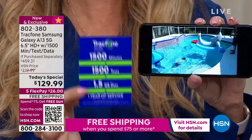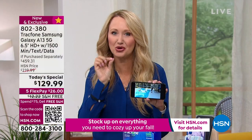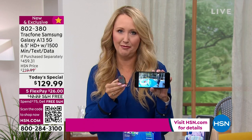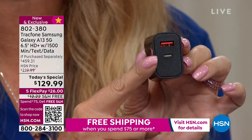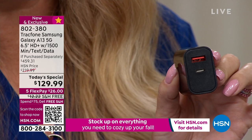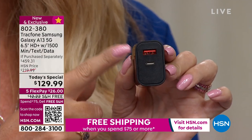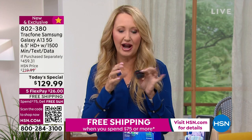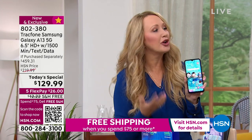Samsung is reducing their carbon footprint and no longer puts bricks in their packages — a common practice with big companies. TrackPhone is including this upgraded brick that works with the USB-C charging cable, plus a second USB port so you can charge another device at the same time — a dual charging brick included just for HSN customers to make it completely seamless.